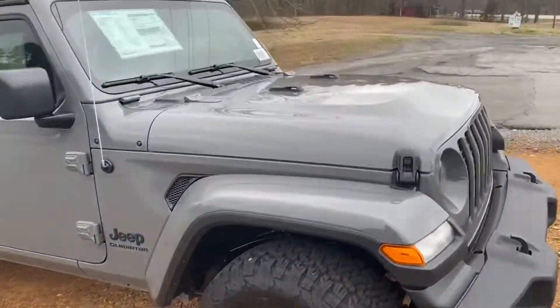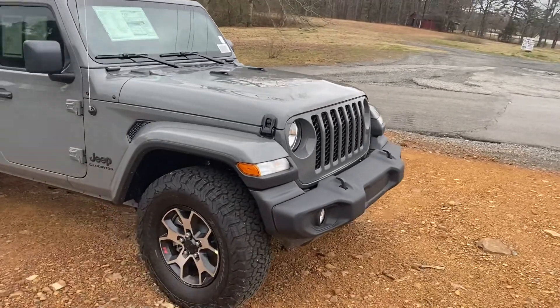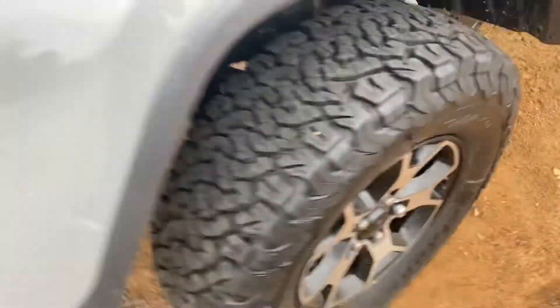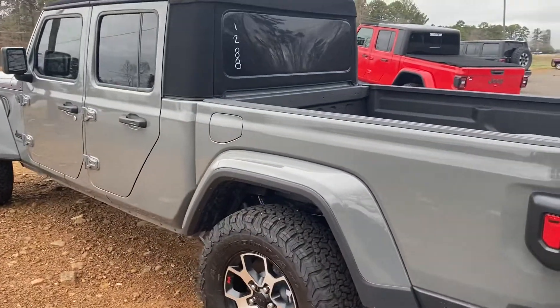Check out this 2022 Jeep Gladiator Sport in Stingray. We have upgraded it with Rubicon wheels and tires. It's a soft top, manual six-speed. These sell very, very well for us, and this is a great looking color.